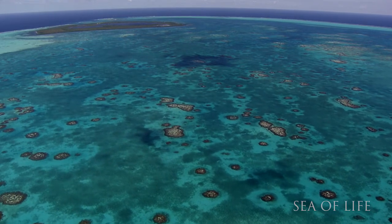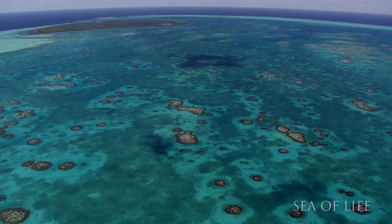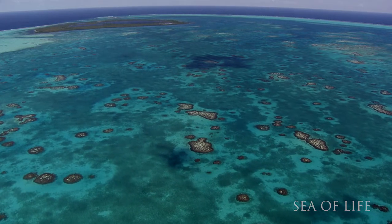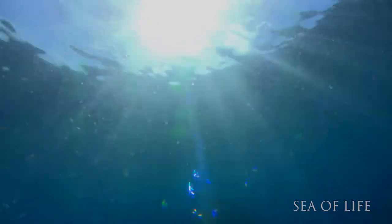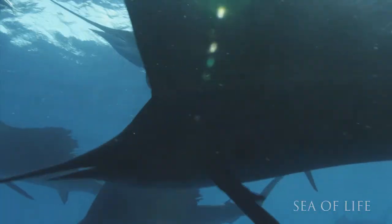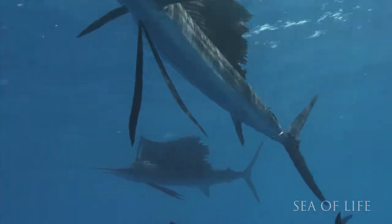93% of the excess heat from greenhouse gas emissions has been absorbed by the ocean. Ocean warming is contributing to the diminishment of plankton populations and changing the migration patterns of fish, forcing them to travel further to reach colder water.